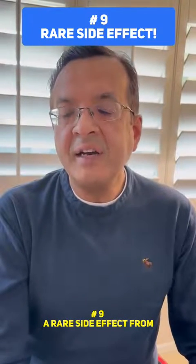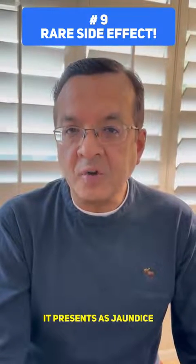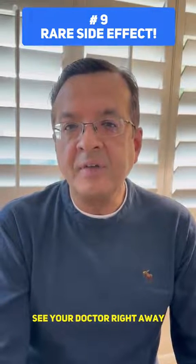Number 9: A rare side effect from Orlistat is liver failure. It presents as jaundice. If you have yellowish discoloration of your skin, eyes, urine, or stool, see a doctor right away.